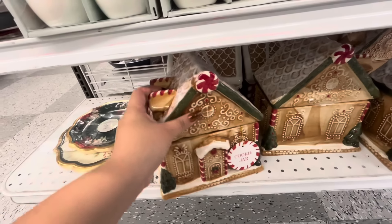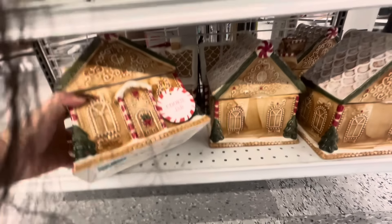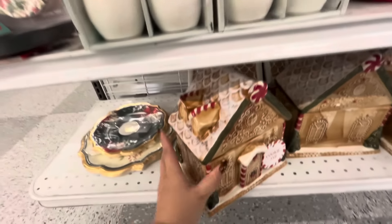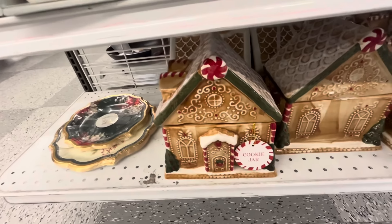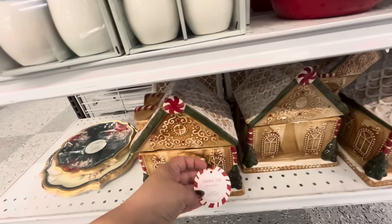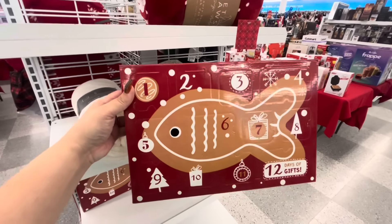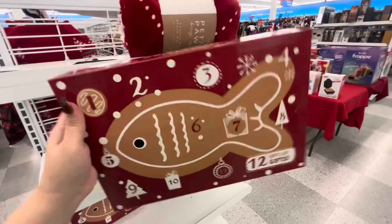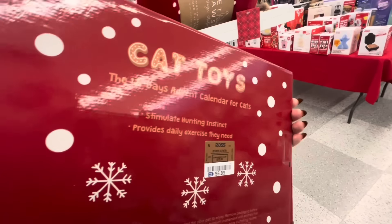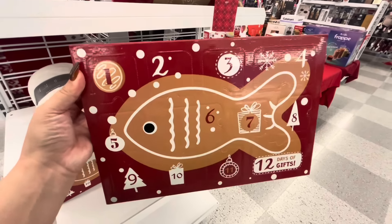Let's see how much this is — $12.99 for this gorgeous gingerbread house cookie jar! That's awesome. Look — they have an advent calendar for cats! It's a gingy fish — $6.99 for the 12-day advent calendar for cats. That is super adorable. If you're a cat lover, get this for your babies — they deserve it!